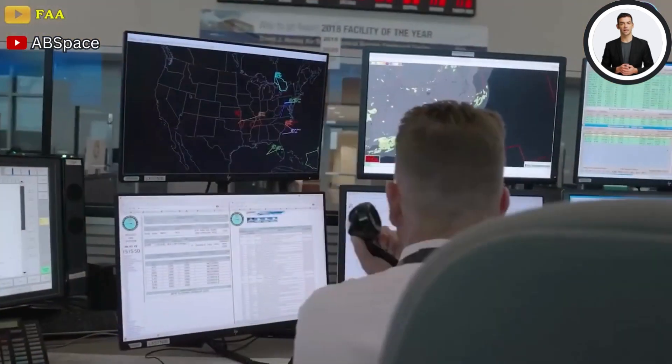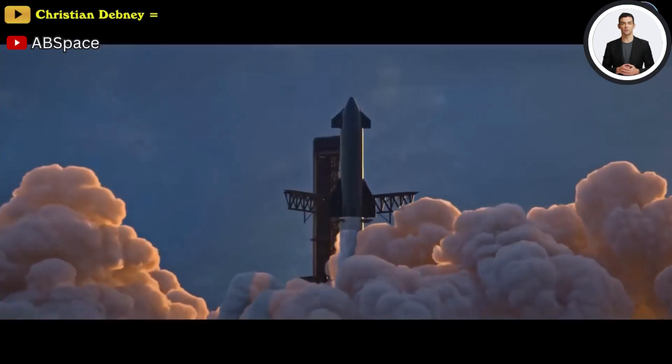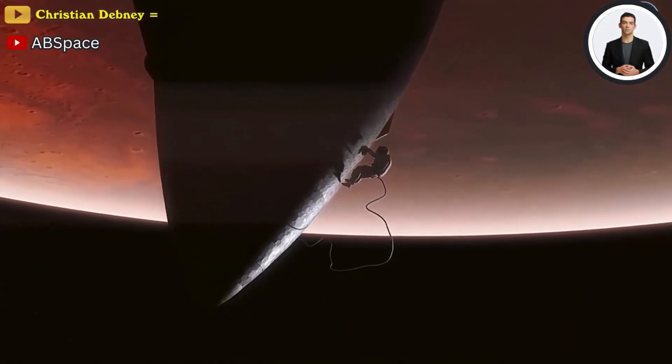But don't worry about all that and hold onto your seats, because the cosmos just got a whole lot closer. And that's all for today's episode — we hope you enjoyed it and learned something. Please subscribe and don't forget to like today's video.